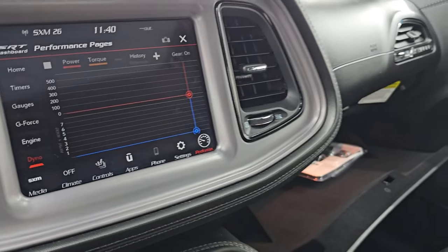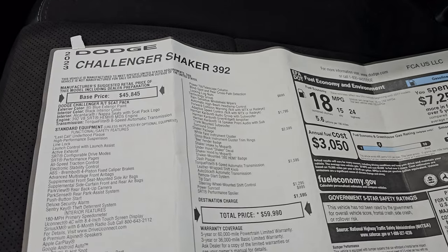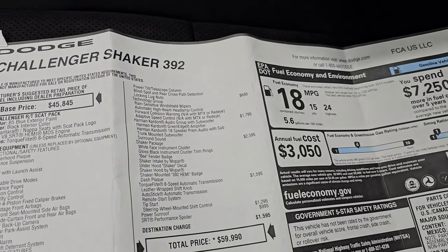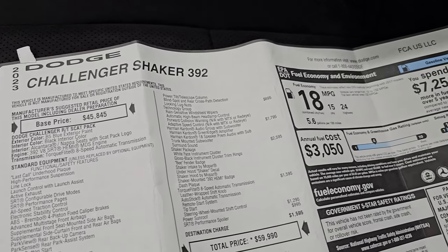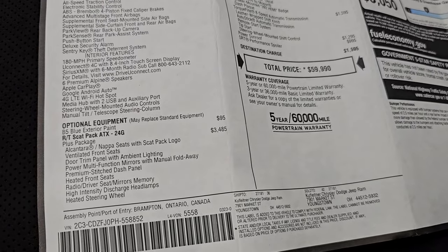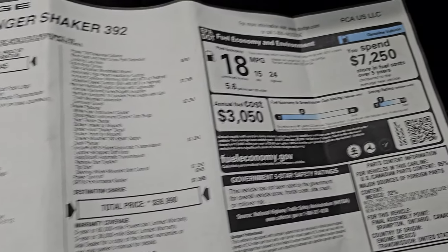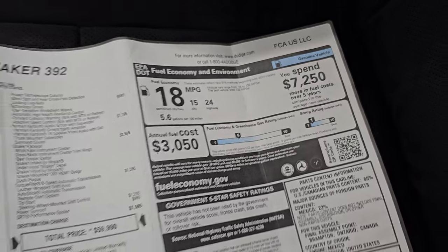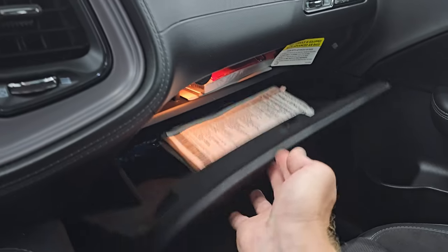I wanted to show you the original window sticker — I'll link this in the description of the video as well. This shows what it was brand new. You get the SRT performance spoiler, power sunroof, all optional equipment — the Shaker package, Harman Kardon, and the locking lugs and everything. The RT Plus package was $3,485, and the total MSRP on this thing was really close to $60,000. The fuel economy is really not that bad. That window sticker stays with the car. We also have all the books — they've never been out of the plastics.